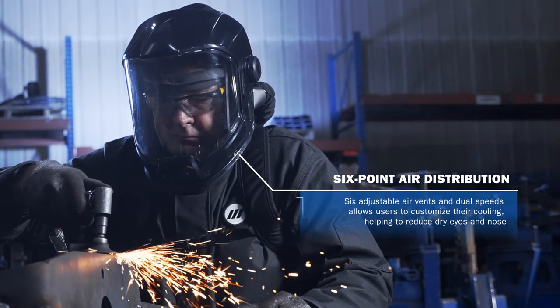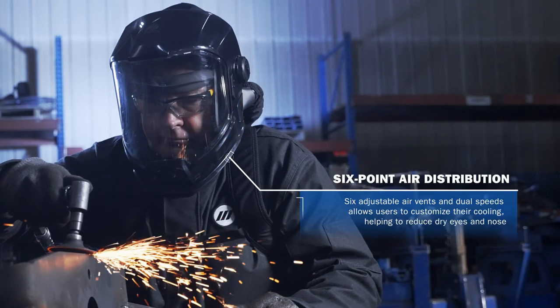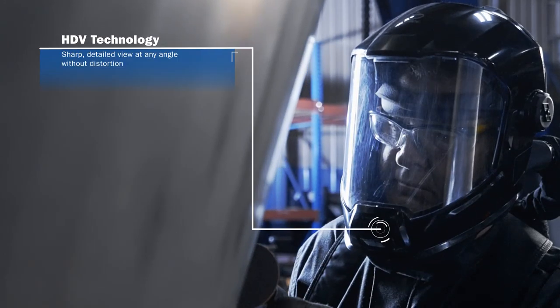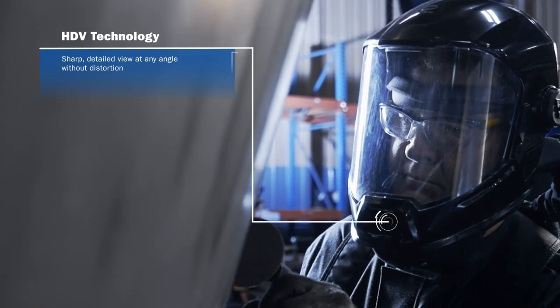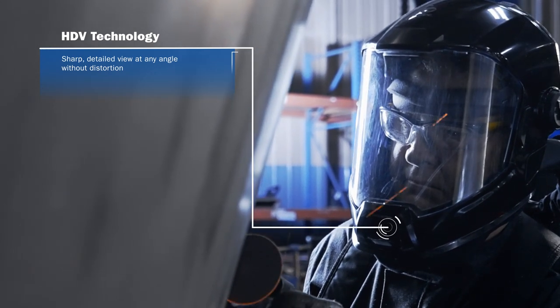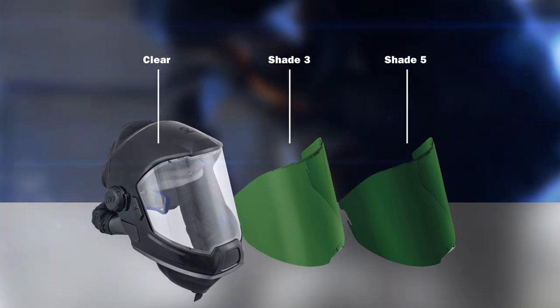The patent-pending dual-tech manifold system maximizes perceived cooling through targeted air placement and has six air vents that target hot areas within the face for immediate cooling relief, reducing eye and nose irritation. Miller exclusive HDV technology provides a sharp, detailed view at any angle without distortion to help reduce eye fatigue. Available in clear, shade 3, and shade 5.